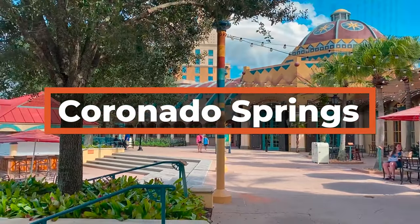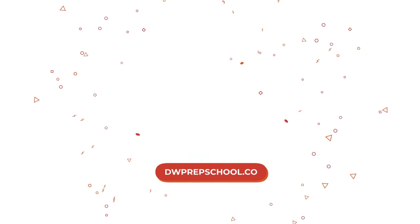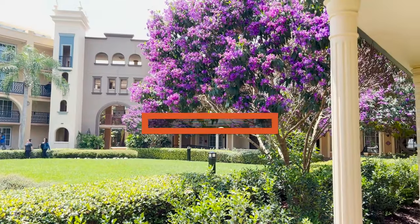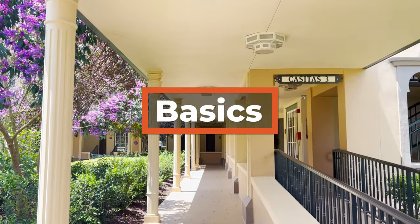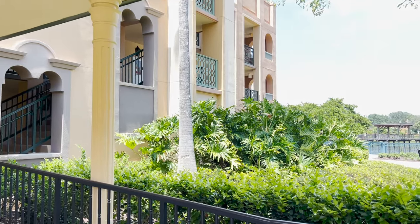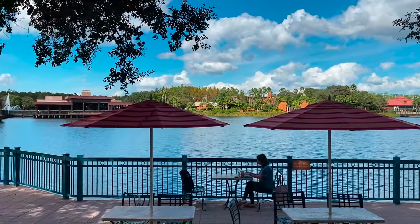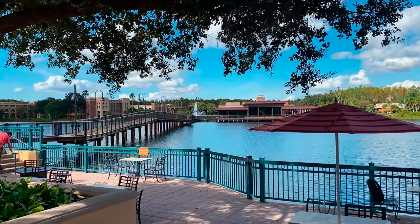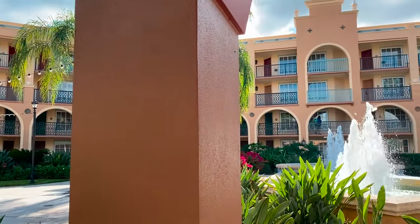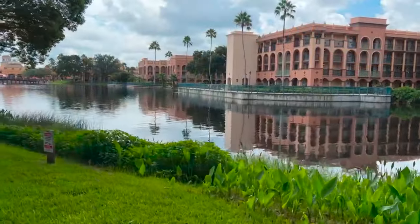Today, let's take a tour of one of our very favorite moderate resorts at Walt Disney World, Coronado Springs Resort. Coronado Springs is a moderate resort that's considered to be part of the Animal Kingdom area of Walt Disney World, but we always find it convenient and quick to get to almost everything on site. The theming celebrates a combination of Spanish, Mexican, and Southwest American cultures. There is a convention center located here, which can make it feel more adult than other resorts, but it also means more resort amenities that make it feel a bit more like a deluxe.